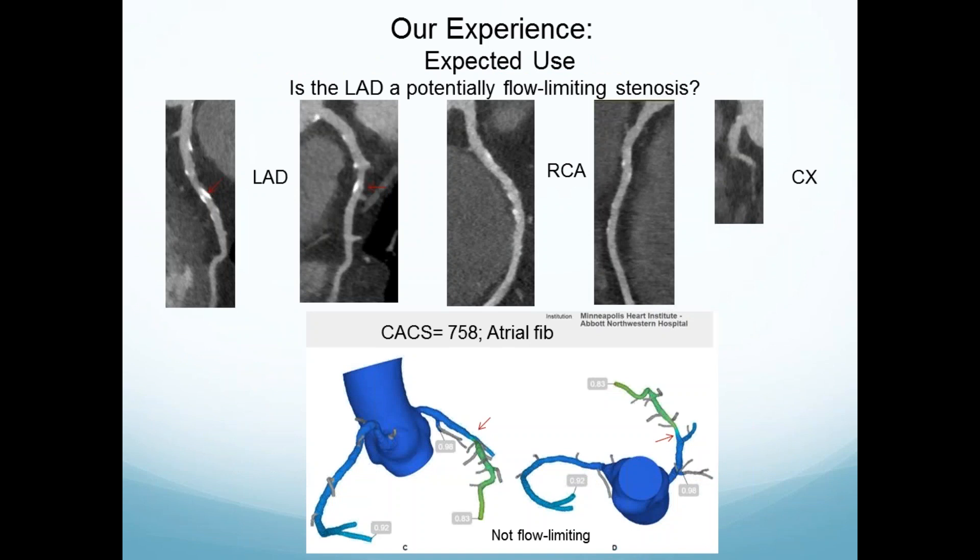Here is our experience — this is a typical case and what we expected the technique to do. Here you see a lesion in the LAD on CT. It's kind of bright, hard to see through. You can see on the other side there's some contrast. This patient had a high calcium score and atrial fibrillation, and the FFRCT is 0.83 and more — it's insignificant. That's what we were expecting.